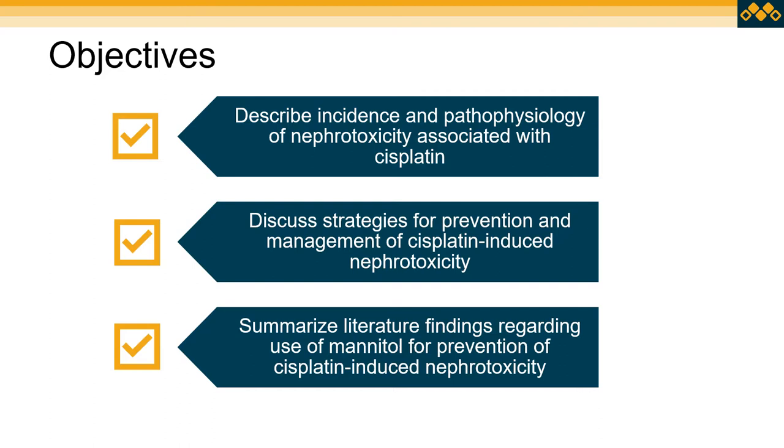I came upon this topic by first learning that we used to offer routine mannitol with our cisplatin infusions, but then quit doing that based on a drug shortage and a variety of other factors. I was listening to a podcast and they were saying it may actually be coming back into clinical practice, so I wanted to do a little more research. I'll first talk about the incidence and pathophysiology of nephrotoxicity with cisplatin, our current strategies for managing and preventing nephrotoxicity, and then literature findings related to mannitol and its effectiveness for decreasing the incidence of cisplatin-induced nephrotoxicity.